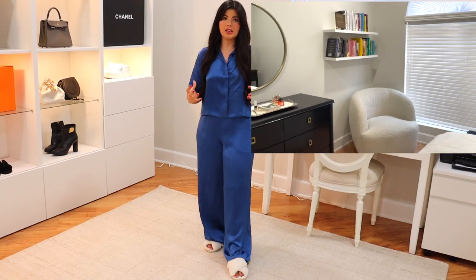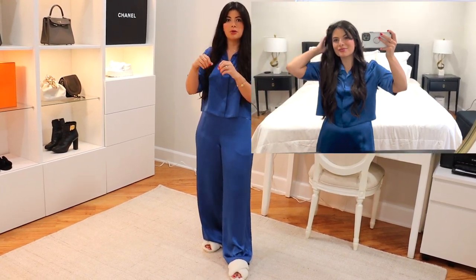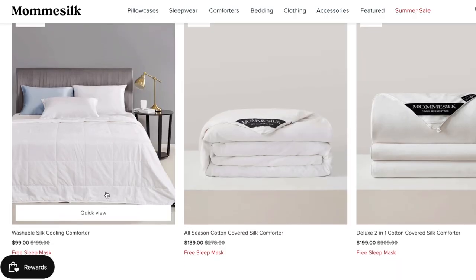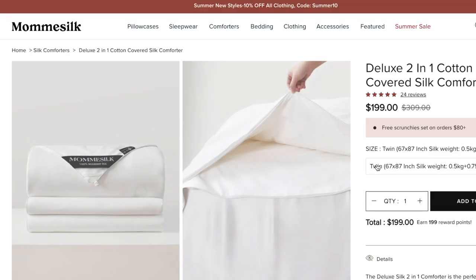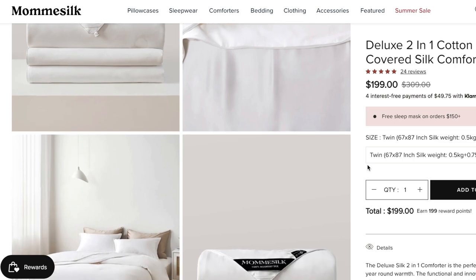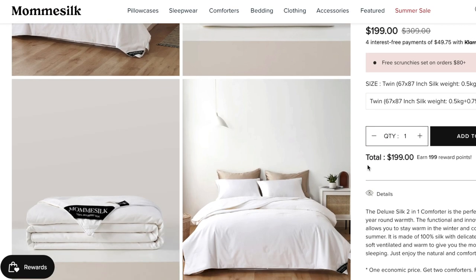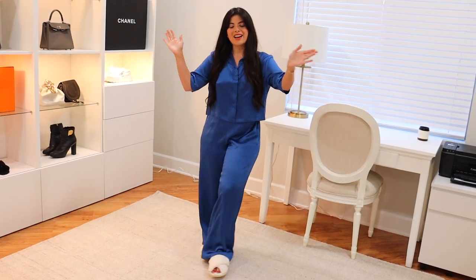They also offer this beautiful, breathable, comfortable, and close-fitting comforter. I've been using it for about two weeks. We usually sleep with a huge duvet that we always kick off because it's too heavy, but with theirs we don't have to kick it off. I left it uncovered so you can see the actual product. They also have a two-in-one deluxe cotton-covered silk comforter — great because for the price you're getting two comforters that last for all seasons. They have so many great bedding and sleepwear products, and there's a 15% off code in the description below.